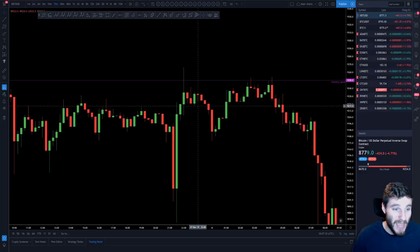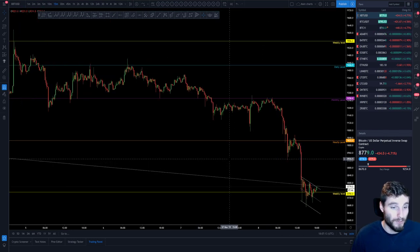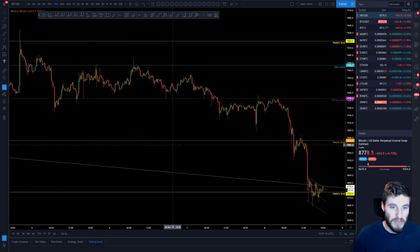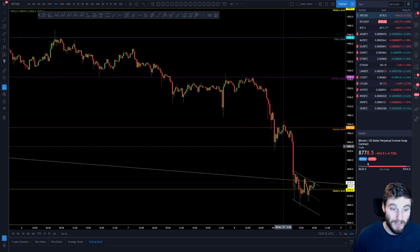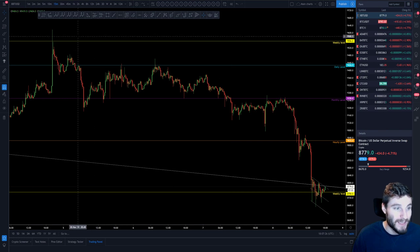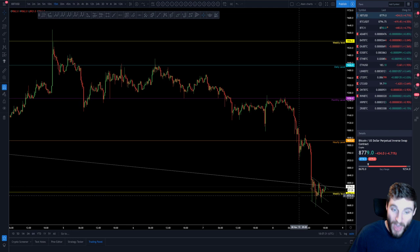Technically, it has traded very well. When you look at this from a purely technical point of view — rejection off of the weekly, rejection off of the daily, rejection off of the monthly, and then another rejection off the bottom of the range at 9,025 — that is four rejections off of four technical levels in a row. So the signs of weakness were there.